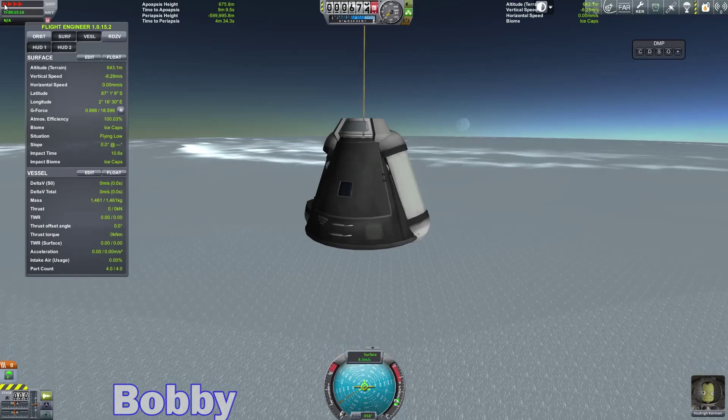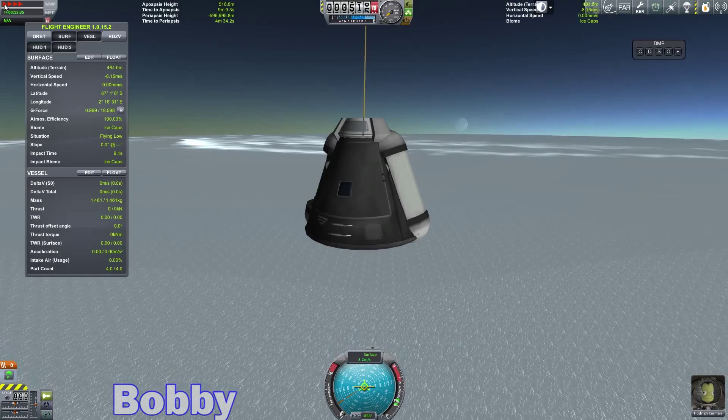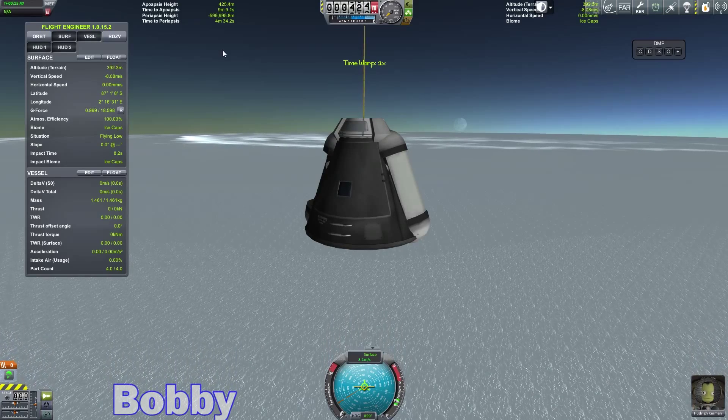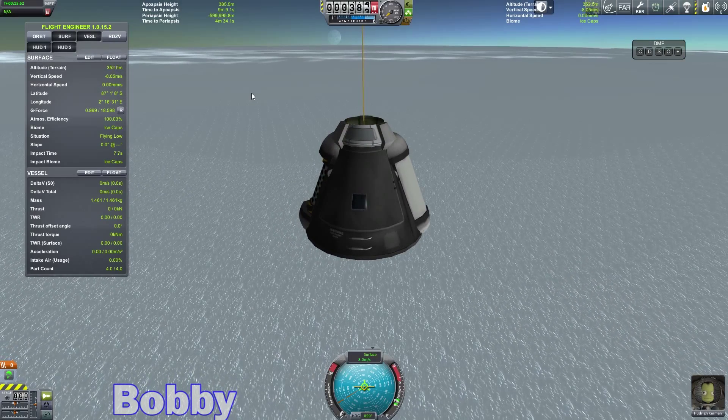Actually, I got this wonderful shot of the moon against the southern ice caps — or the Mun, excuse me. I should, while I'm out here, do a temperature scan. Log temperature data — keep that data, please.